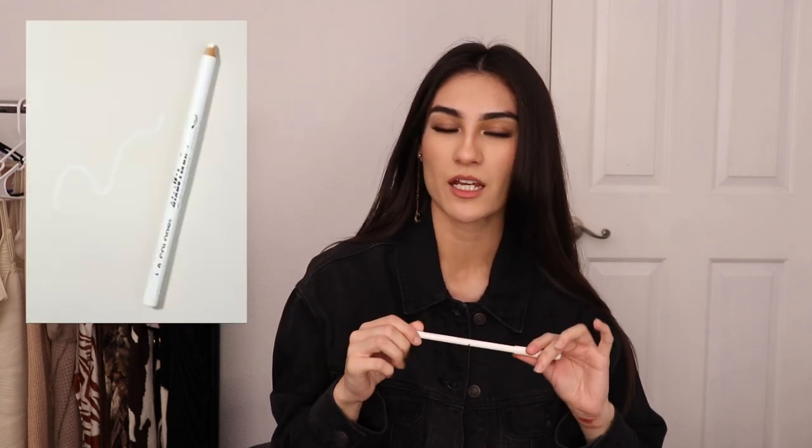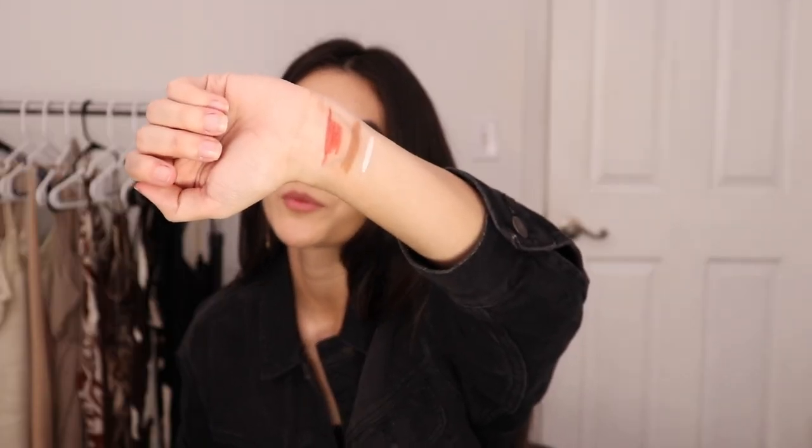Then I ended up getting their white eyeliner pencil because mine got old and I wanted a new one. I actually ended up getting the NYX jumbo pencil in white too, so I don't really need this, but I'm still willing to try it out. The cool thing about this one is it comes with a sharpener as its little cap. It seems pretty pigmented and comes on pretty bright — I might end up using this especially if the jumbo one runs out.